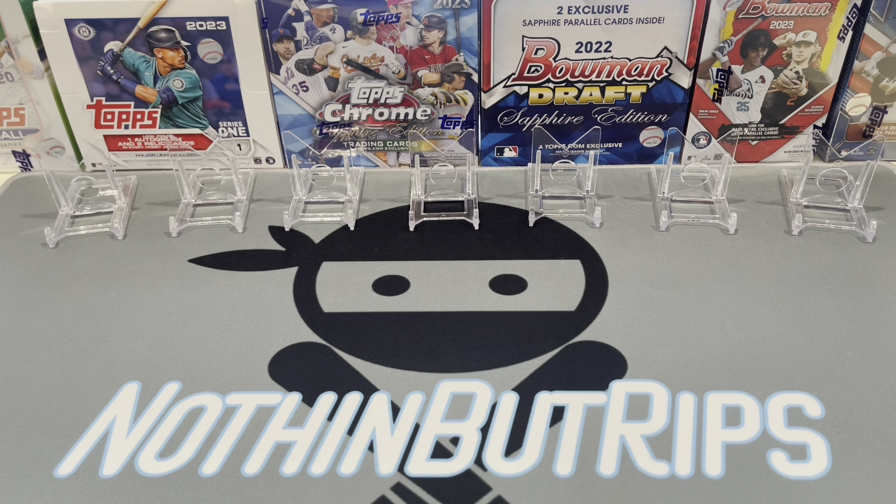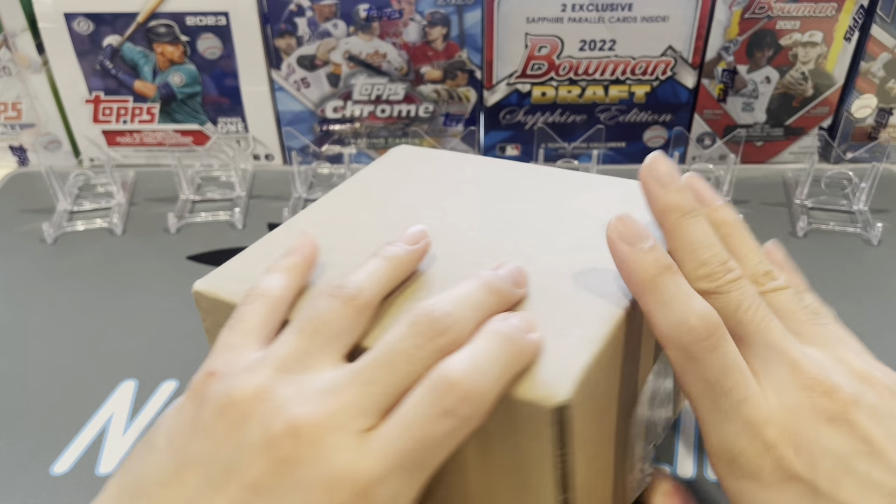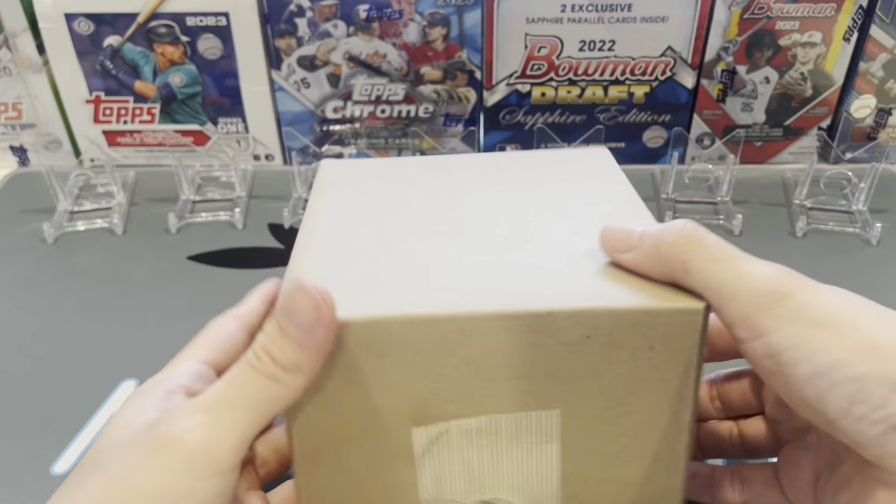What's up everybody, welcome to another episode of Nothing But Rips. Today we've got 60 cards from my latest PSA submission. This was the 90 special where they did anything from 1990 to current 2023 for 15 bucks. It took a little longer because of the national and the drop-offs — it sat in that first phase for about three weeks, which kind of sucked, but we finally got it back.